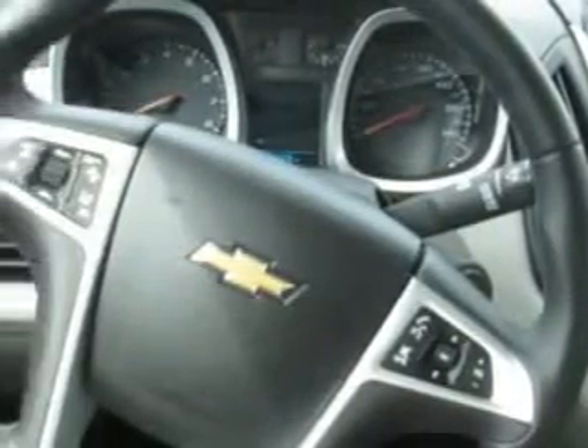Remote Engine Start, Rear View Monitor in Mirror, Pre-Collision System, and much more. Enjoy the drive and have peace of mind in this 2013 Chevrolet Equinox.